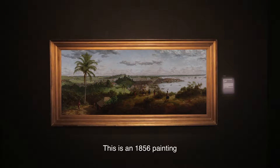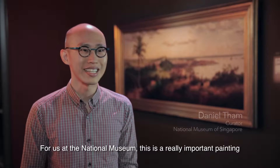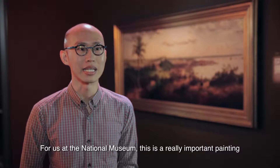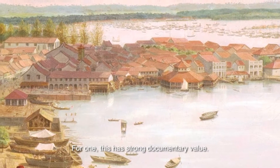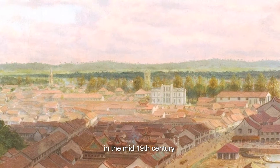This is an 1856 painting by a British artist called Percy Carpenter. For us at the National Museum, this is a really important painting for quite a number of reasons. For one, this has strong documentary value. It shows us what Singapore looked like in the mid-19th century.